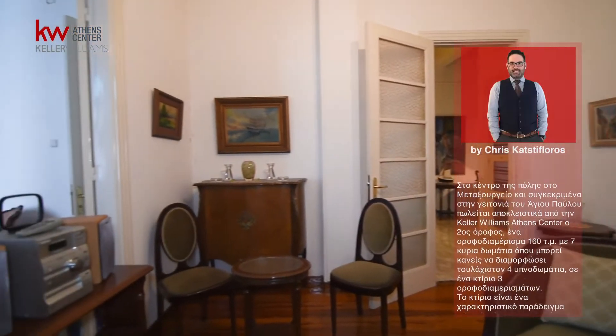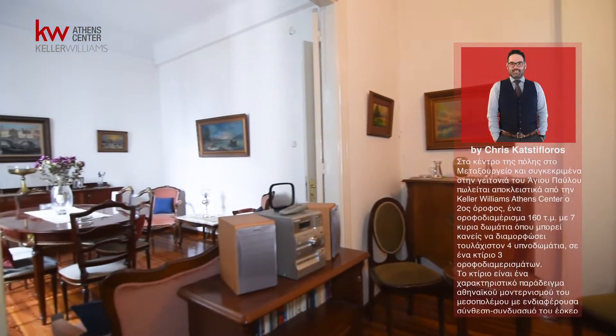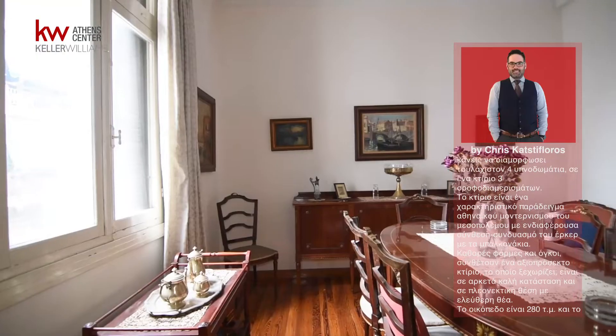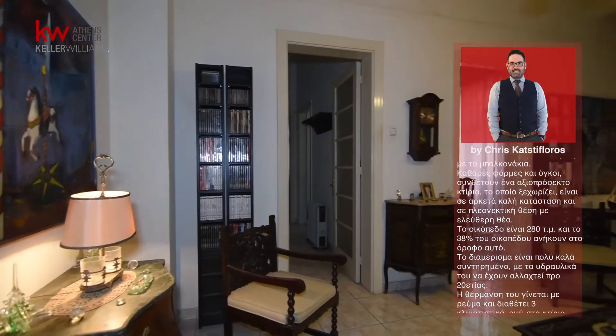The building is a typical example of Athenian modernism architecture of the interwar period, with an interesting composition — a combination of the erker with the balconies. Clean forms and volumes compose a remarkable building which stands out, is in very good condition, and in an advantageous position with free views.